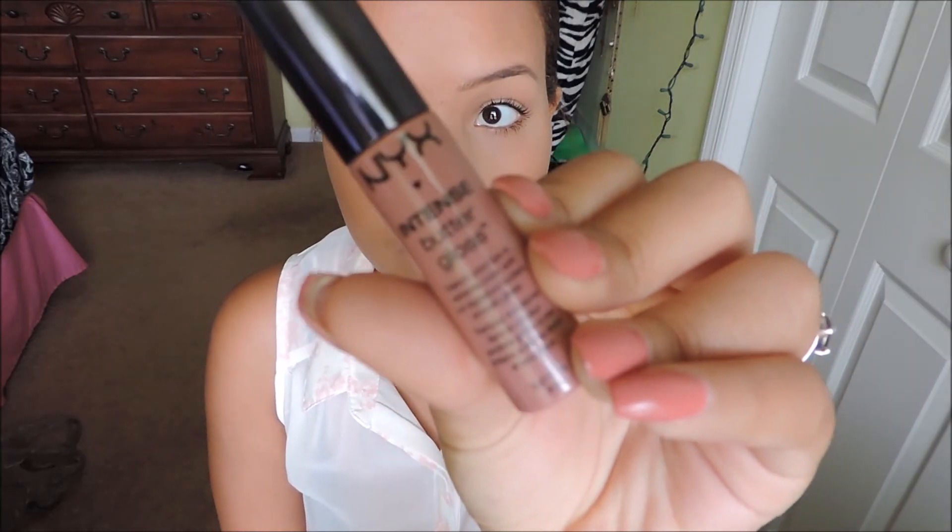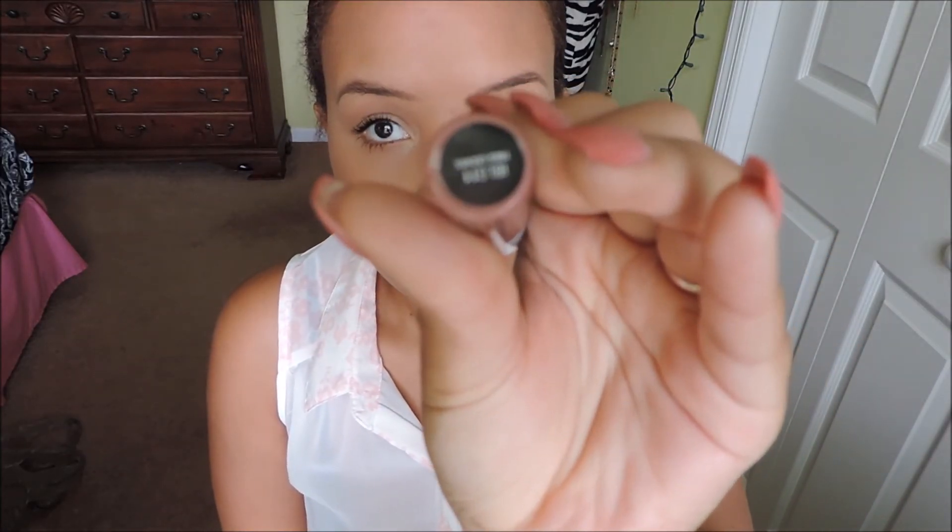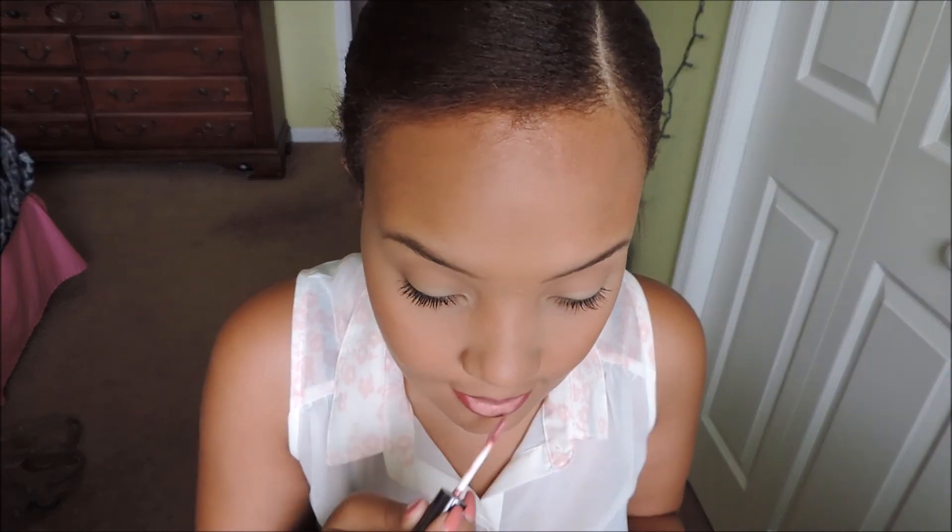Next, taking this NYX Intense Butter Gloss — I don't remember the exact name but I'll link it down below along with all the other products. I'm applying just a little bit and then blending it out with my finger so I get an even color. And that is it for this makeup look! I think this is so great for back to school — it's super quick and easy.